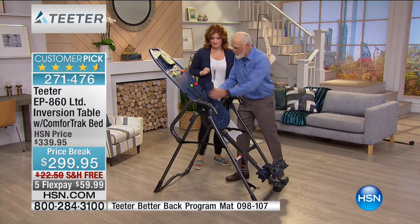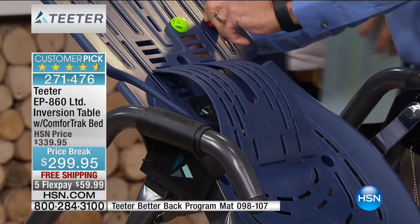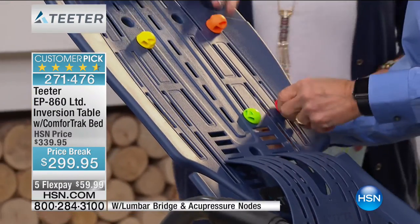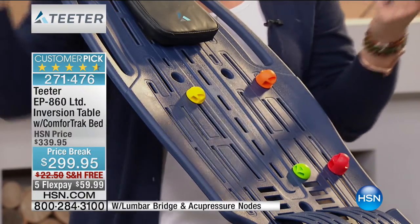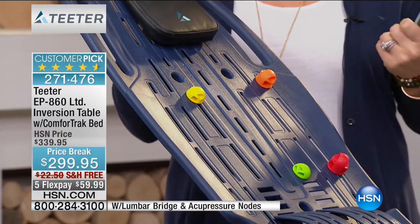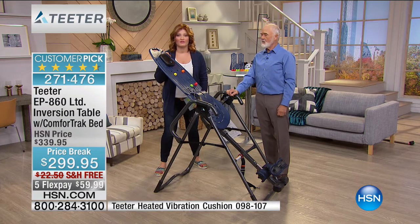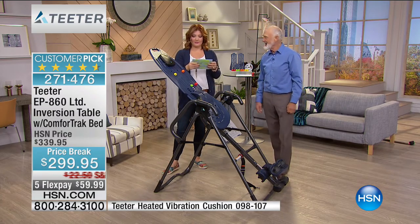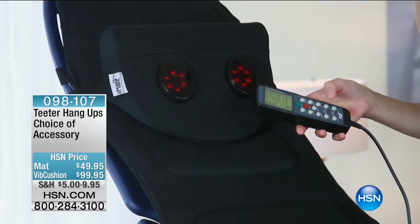You get the lumbar bridge, which goes in any of these positions to control the curvature of the back while in partial inversion. The acupressure nodes go anywhere on these slots. You heard Jill talk about she loves the massage. We have an item number — the Vibration Cushion, item 966-403. It's even heated with pulse and little points, and it attaches to your inversion table with Velcro straps.